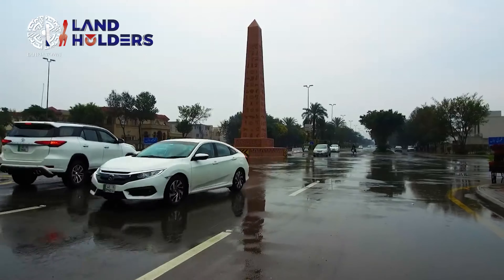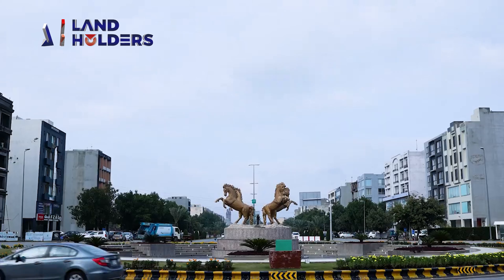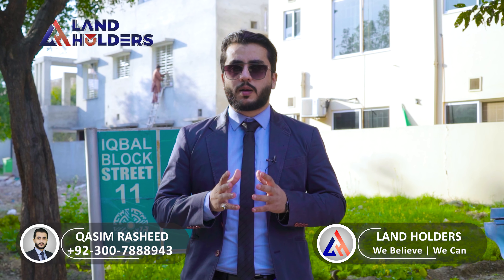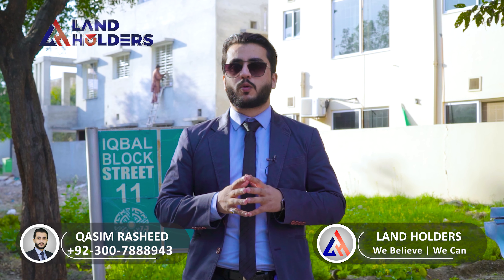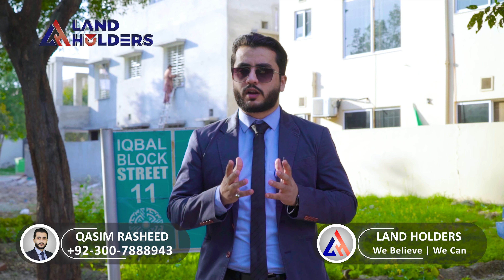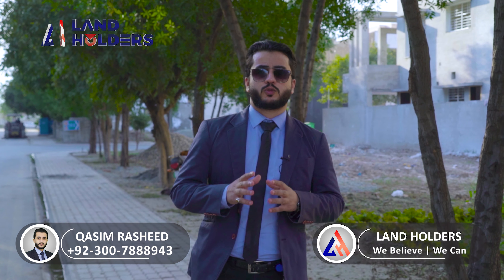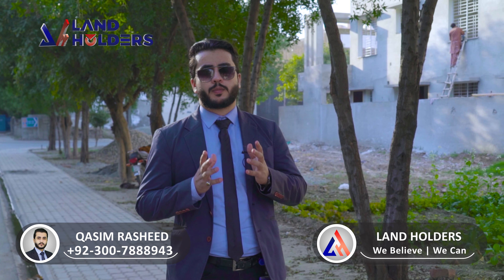Let me tell you one more thing: the rental income will fully be provided to you. Whether you need your apartment or not, rental income will be provided. This makes it approximately 70,000 to 90,000 in rental returns. The rentals in Barrier Town are considered very attractive.